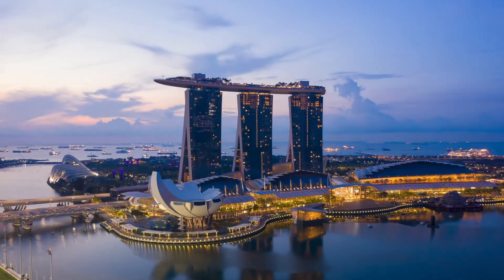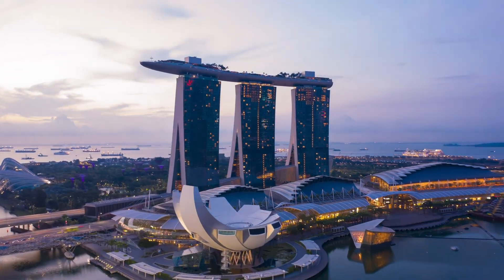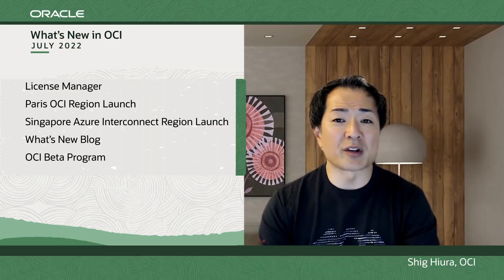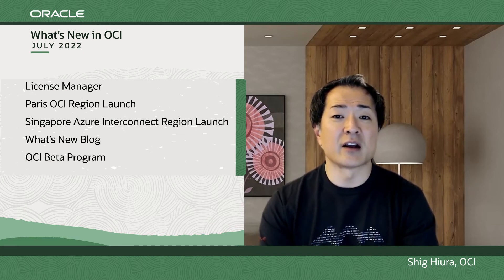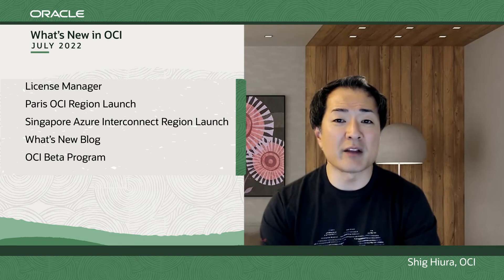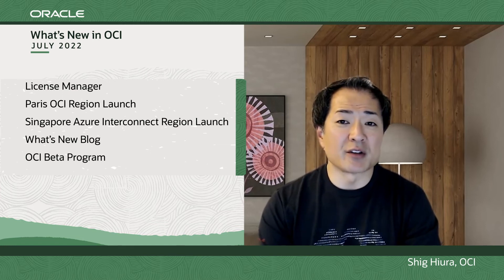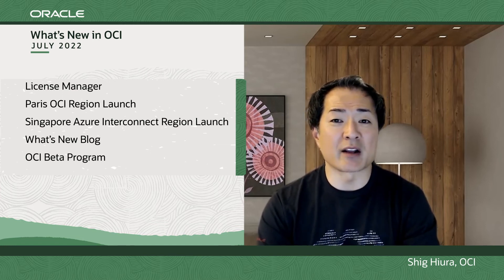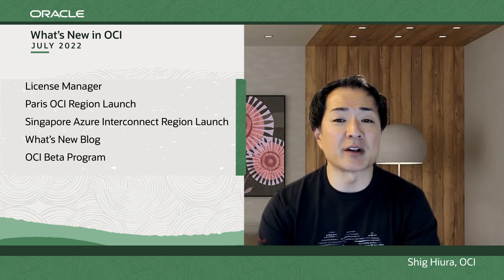In addition, we added our 11th Azure interconnect in Singapore, a region that supports the interconnection between OCI and Azure Cloud via a dedicated low-latency private interconnect with support for identity federation in order to support multi-cloud scenarios. A very exciting expansion of our capabilities.